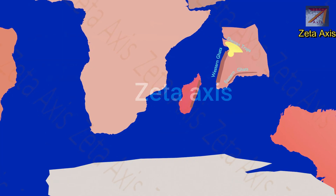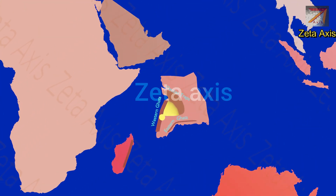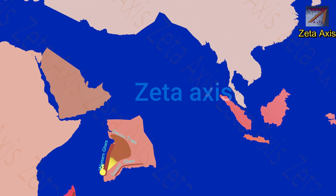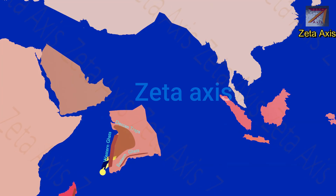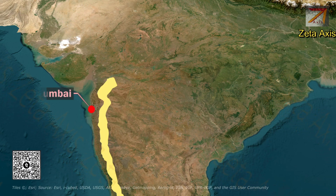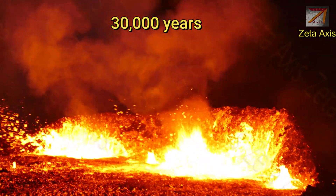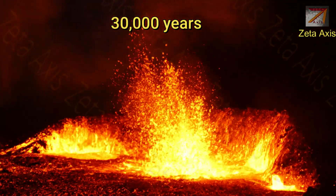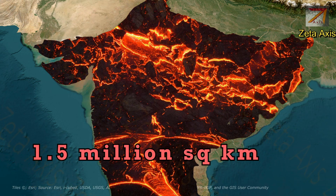The Indian Plate moved over the Reunion Hotspot and the Reunion Hotspot became active. Large quantities of basaltic lava were emitted from the Reunion Hotspot over the Indian Plate from the fissure volcanoes formed by the hotspot. The center point of these eruptions was the Western Ghats near Mumbai. These eruptions continued for almost 30,000 years and the lava flows are considered to have spread over an area of 1.5 million square kilometers, roughly half the area of India.